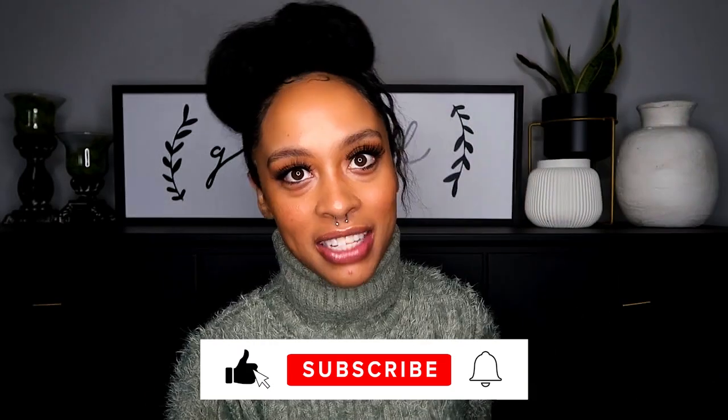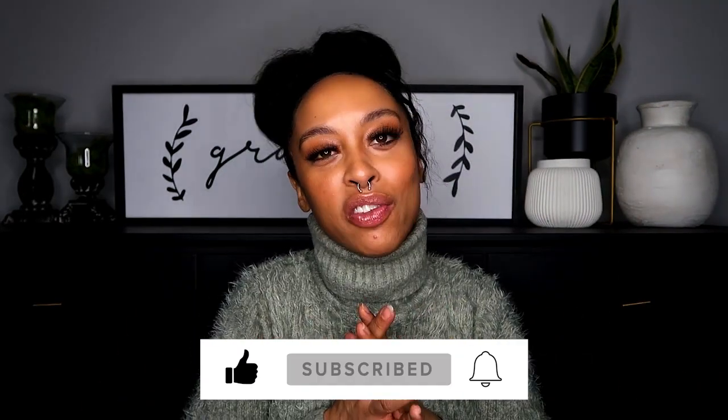What is up you guys? It's your girl R. Simone. Welcome back to my channel. On my channel we talk about all things faith and a little bit of lifestyle. So if you're looking for relatable faith content, I'm your girl. Click subscribe — we love to have you in this family.